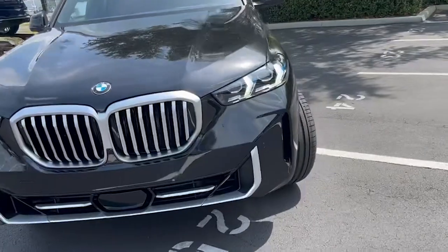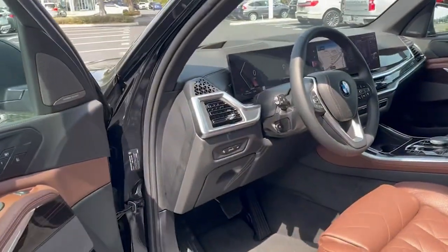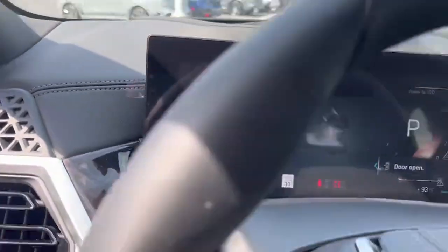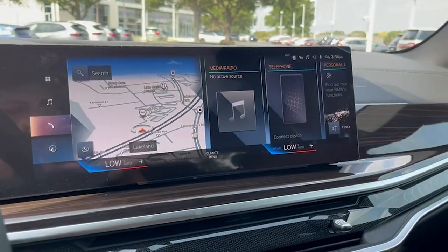I'll show you guys what's on the inside. There's a whole new redesign from the previous generation as well — you get the new iDrive 8 system paired with two beautiful screens, a full digital dash, and Android Auto and Apple CarPlay capabilities.